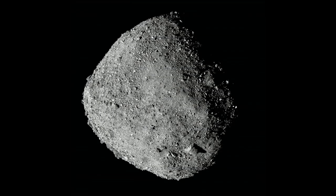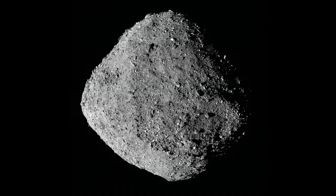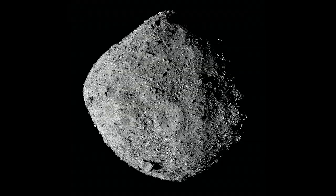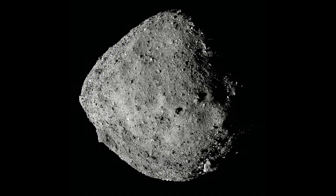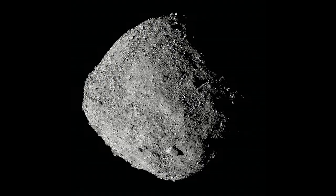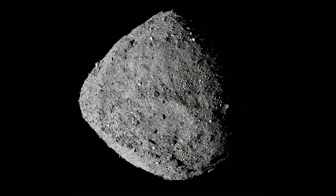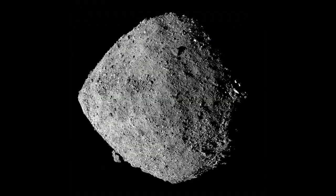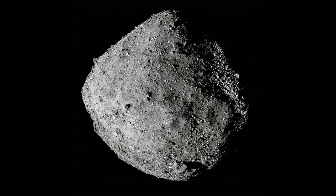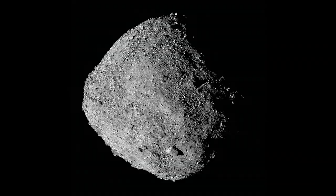One of the most interesting discoveries is that since we've been watching Bennu astronomically beginning in 1999 through observations in 2018, we've seen its rotation rate increasing. Because of the latest observations, we can attribute this to a known phenomenon called the YORP effect — basically how interaction with sunlight causes the asteroid rotation rate to increase. In about a million and a half years, we predict Bennu will be spinning at twice its current rate.